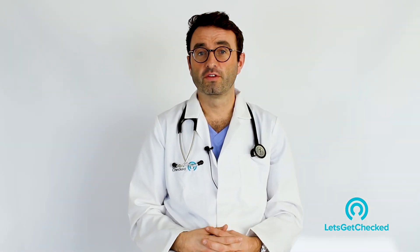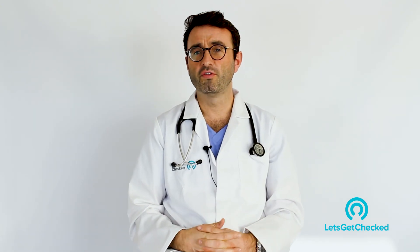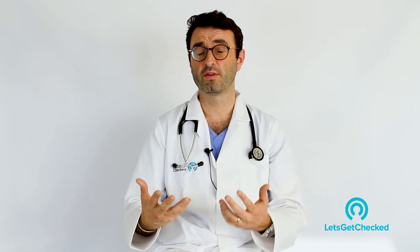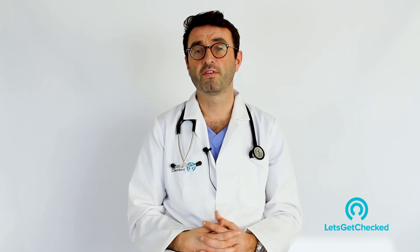So how is Hepatitis C diagnosed? Hepatitis C is only diagnosed with the use of a blood test. If you're worried that you've come into contact with or been exposed to Hepatitis C, or have had sexual intercourse with somebody with Hepatitis C, or are worried that you have it, please go on to our website Let's Get Checked, speak with one of our nurses, and they'll advise you about the best test suited to your needs.